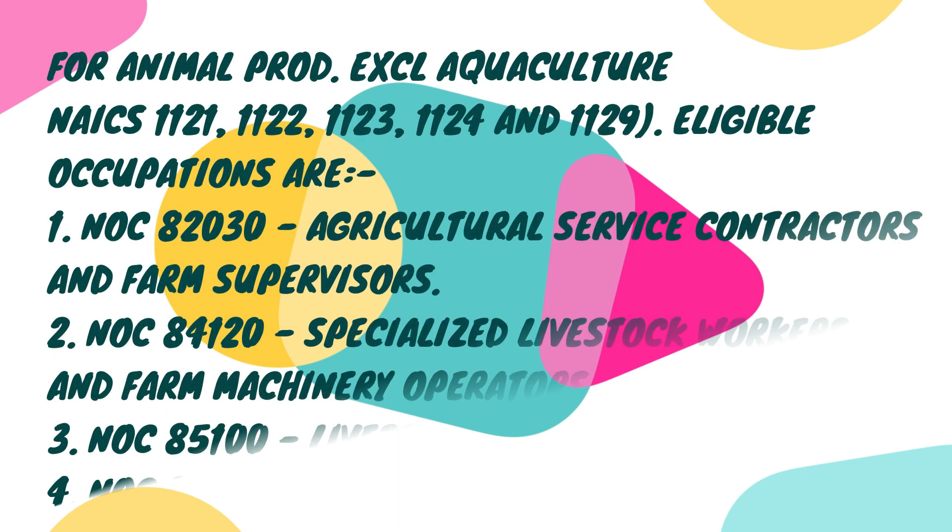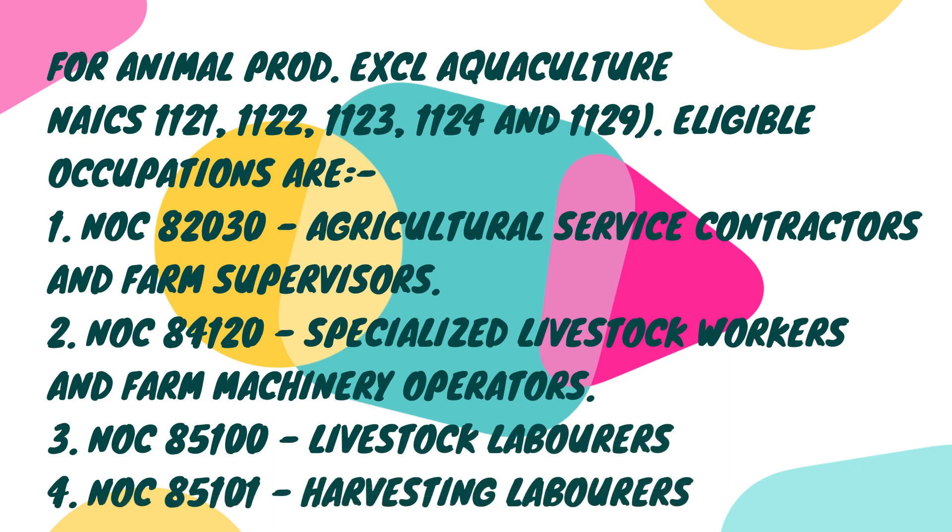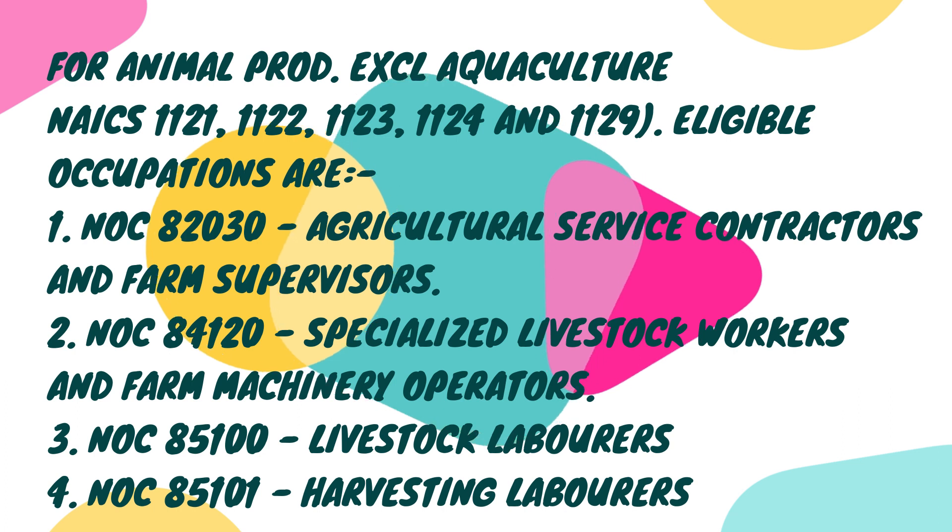The third industry is Animal Production, excluding Aquaculture — NAICS codes 1121, 1122, 1123, 1124, and 1129. The eligible occupation includes NOC 82030, Agricultural Service Contractors and Farm Supervisors, among others applicable to this industry category.